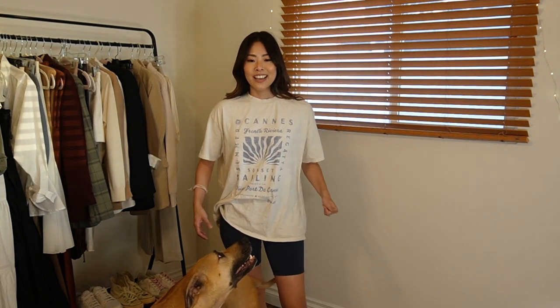The next outfit is very comfy and casual — it's almost just loungewear that I would wear out. It's this oversized graphic t-shirt from Abercrombie, and their shirts are just so soft. This one has a French film festival Cannes graphic on it. I paired it with dark navy blue-black shorts from TNA at Aritzia. This is definitely something I would wear out and about — maybe a little casual, but great for running to the post office or the grocery store. I love wearing things like this, and I'd probably wear them with Birkenstocks too.